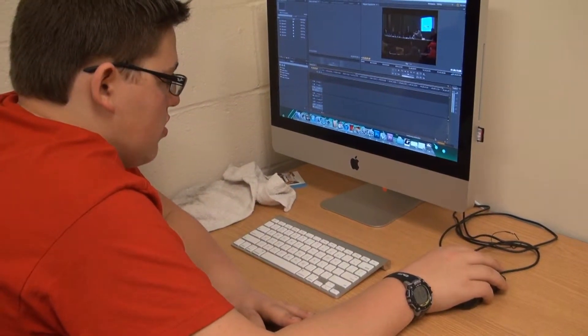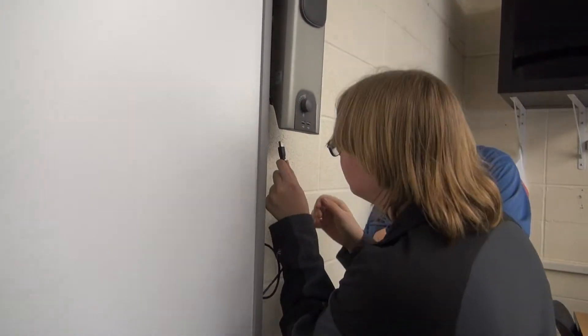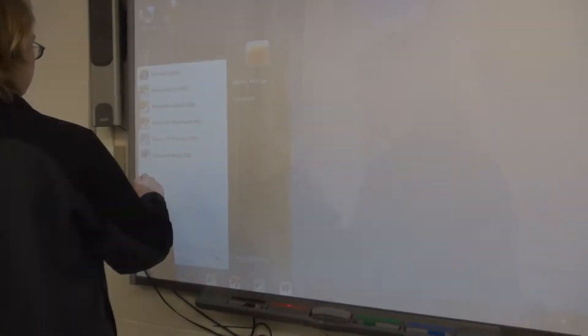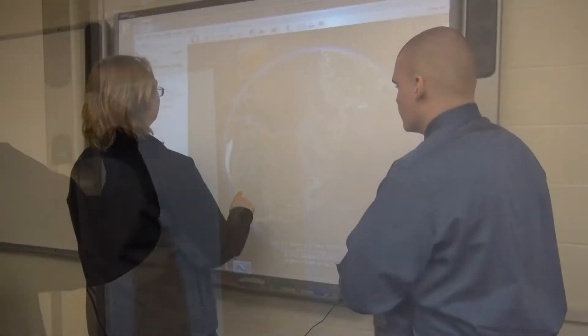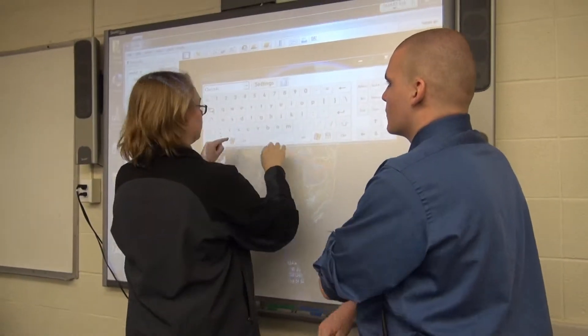Some teachers create lessons using Smart Notebook and their whole lesson is planned around the smart board. When the smart board goes down and they have to put in a help desk request for a tech to come in and fix it, their whole lesson is just gone for that day. But if one of my students is in the room, they can immediately jump up and fix the problem and the teacher can carry on with their lesson. They are like lifesavers.